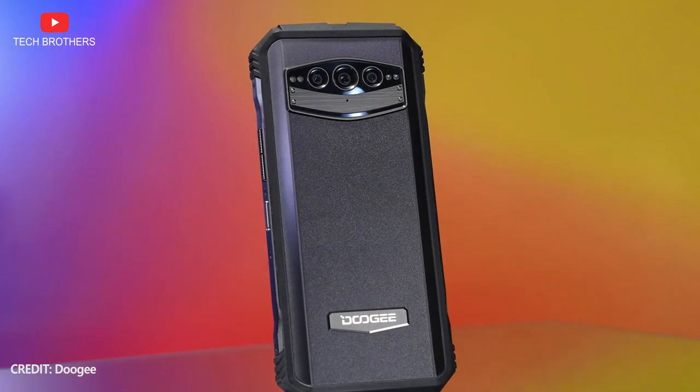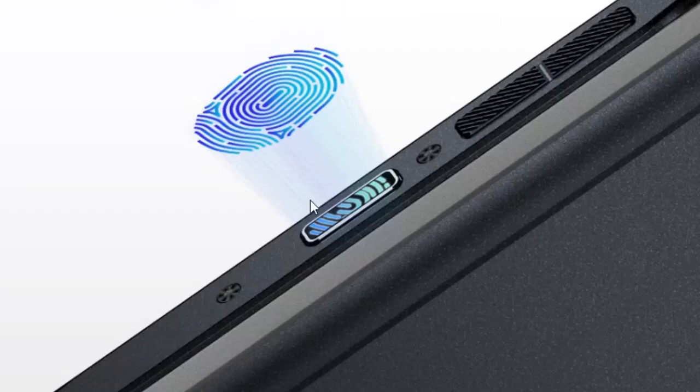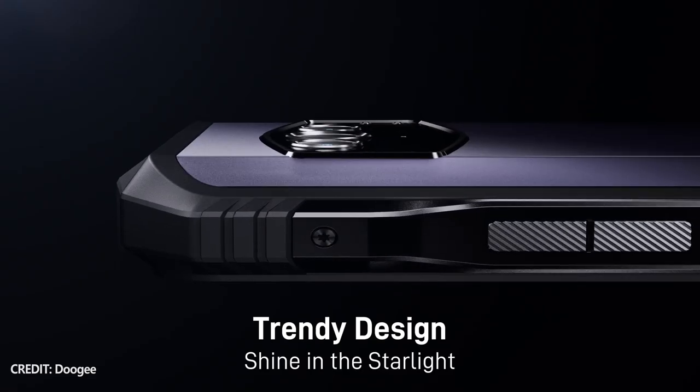In other things, the new smartphone is similar to the previous model, for example, rugged design, side-mounted fingerprint reader, customizable button, dual speakers, etc.